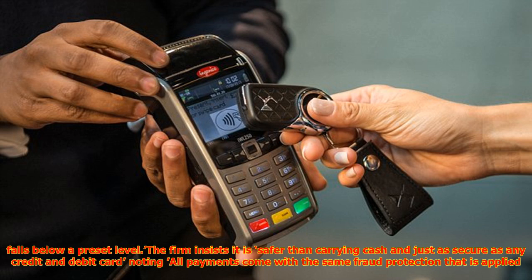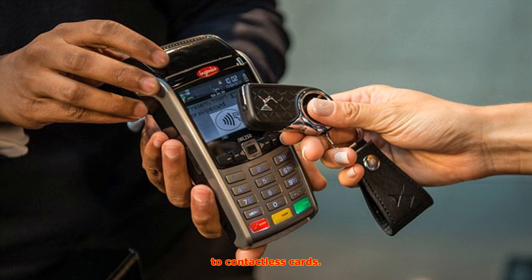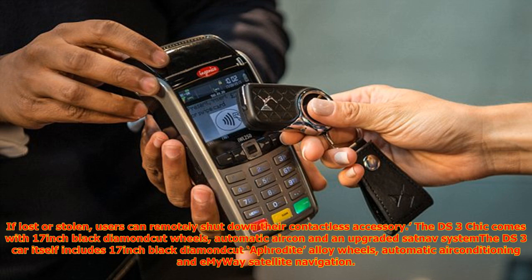If lost or stolen, users can remotely shut down their contactless accessory. The DS3 comes with 17-inch black diamond cut Aphrodite alloy wheels, automatic air conditioning, and an upgraded sat-nav system with MiWay satellite navigation. It also includes MirrorLink and Apple CarPlay technology, which replicates the driver's smartphone screen onto the 7-inch colour touchscreen in the centre console.